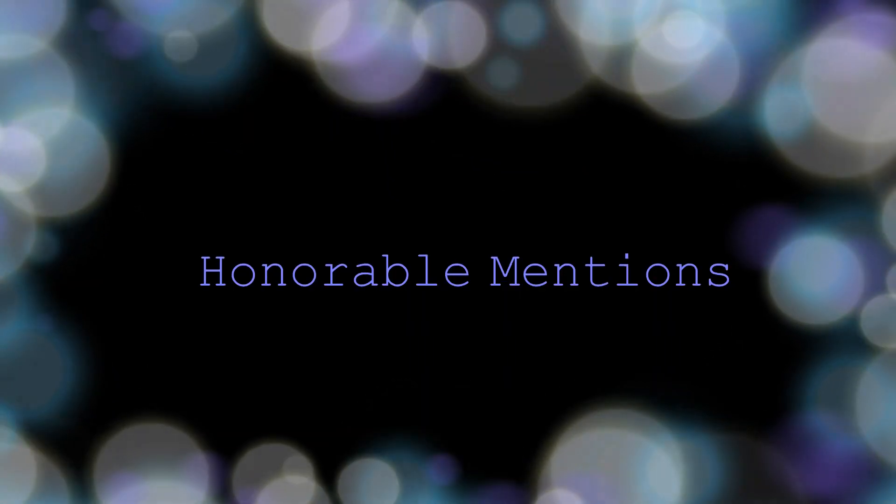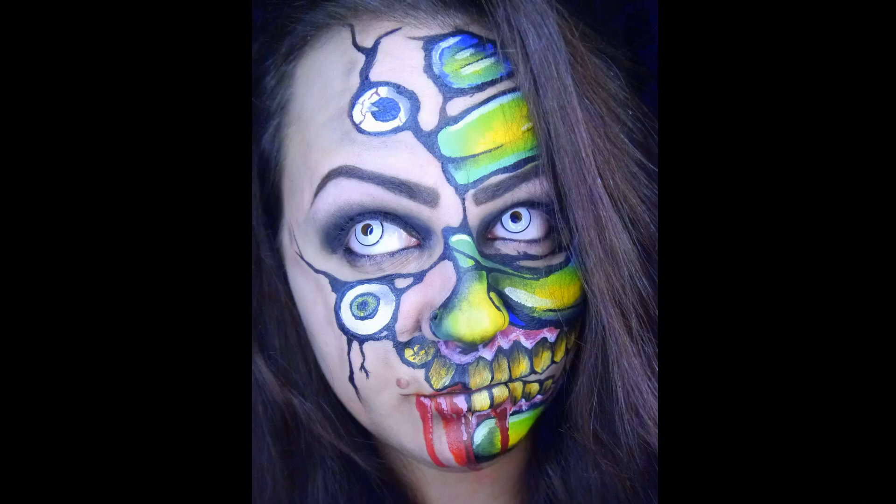So on to the honorable mentions. First is Michaela Shadow, who did this amazing zombie face, which looks incredible and is after my ripped zombie face. Good job, Michaela.